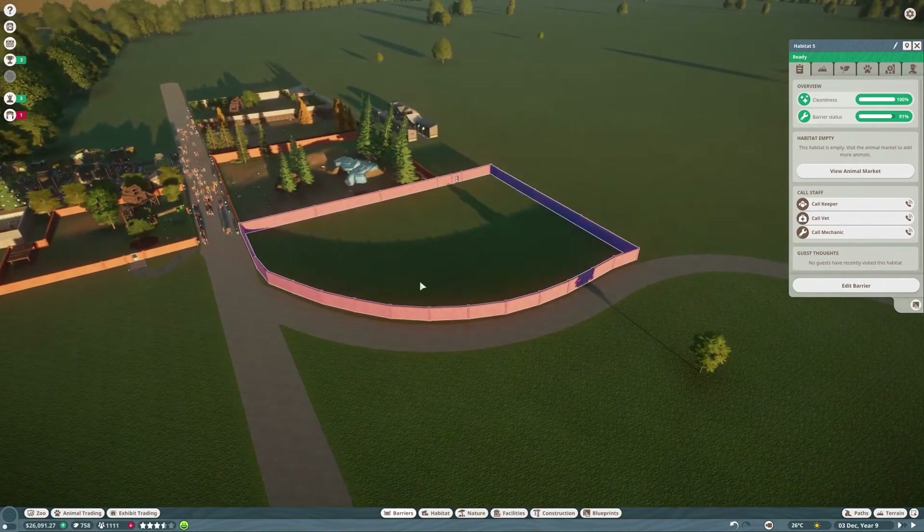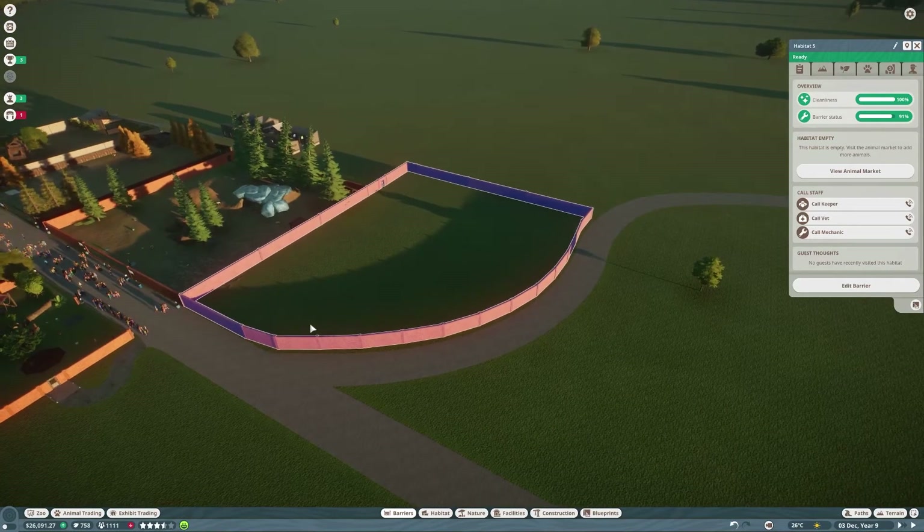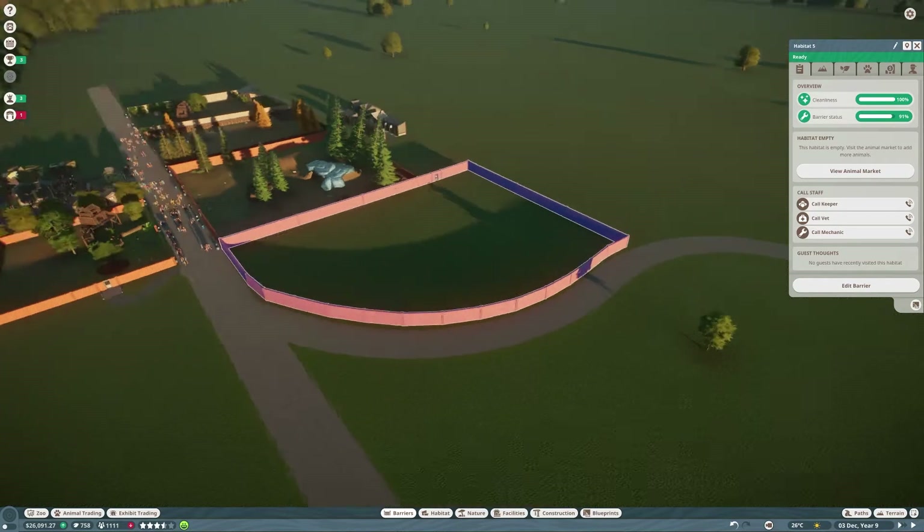We've just put a new habitat boundary in here. We've got some wolves that we bought previously that we need to get out and put into our habitat and exhibit. We're going to put those here so they're next to the Arctic wolves, so we'll have Timber Wolves and Arctic Wolves right next to each other.